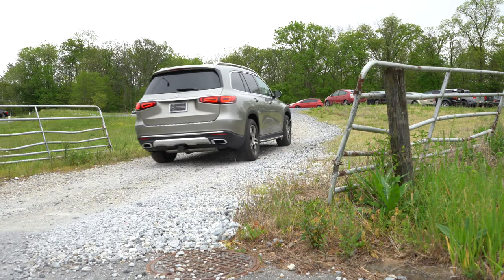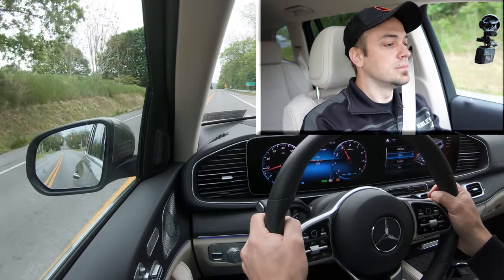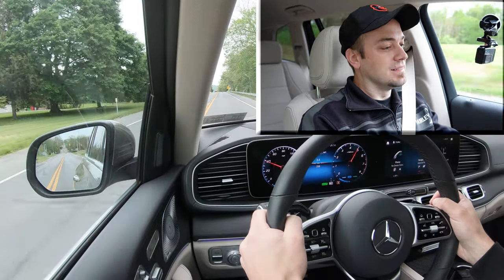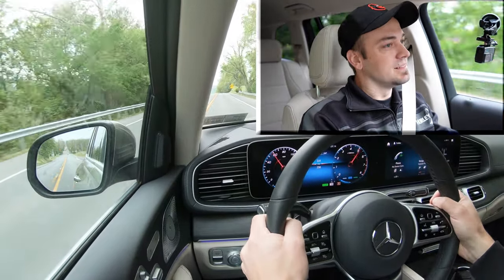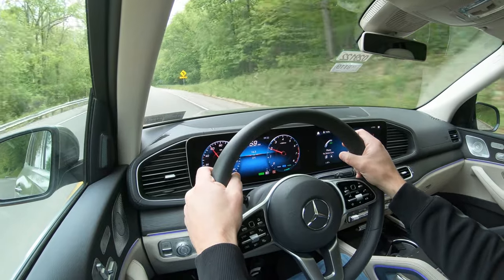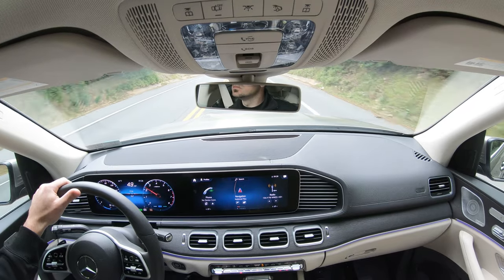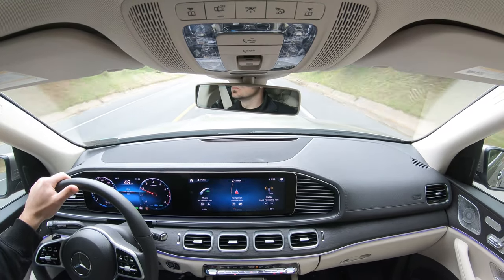We put it in paddle-shift mode in Sport and tested the shifters. There's an ever-so-slight delay, but honestly not too bad for a three-row SUV. Realistically, most drivers will use the paddle shifters for engine braking on steep hills in snow rather than performance driving.